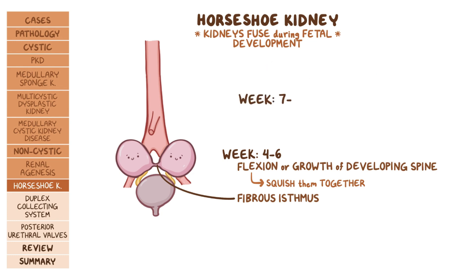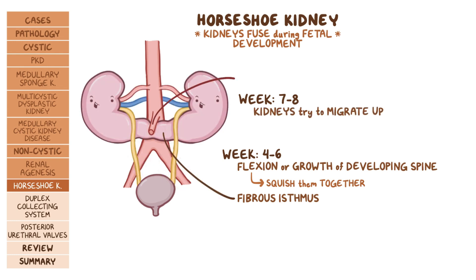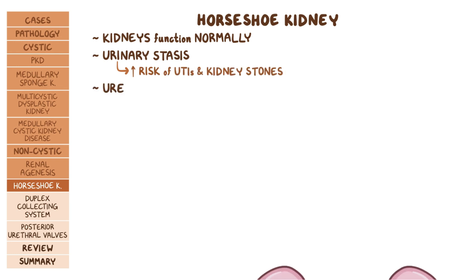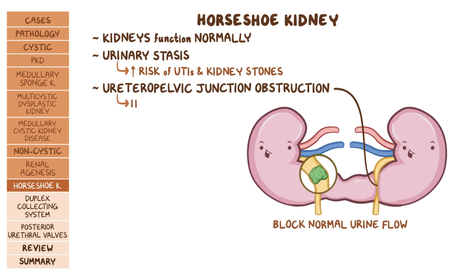They can also be caused by teratogens like thalidomide or alcohol. During the seventh and eighth weeks, the fused kidneys try to migrate up into the abdomen, where they get trapped under the inferior mesenteric artery, keeping them lower in the abdomen than normal. The kidneys function normally at first, but due to abnormal anatomy there can be urinary stasis, increasing the risk for urinary tract infections and kidney stones. There could also be ureteropelvic junction obstruction that prevents urine from flowing from the renal pelvis into the ureters. Both kidney stones and UPJ obstruction can block normal urine flow, causing the kidneys to swell up and leading to hydronephrosis.